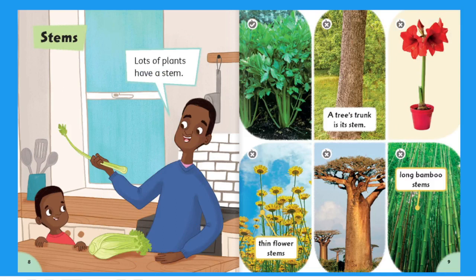Stems. Lots of plants have a stem. A tree's trunk is its stem. Thin flower stems. Long bamboo stems.